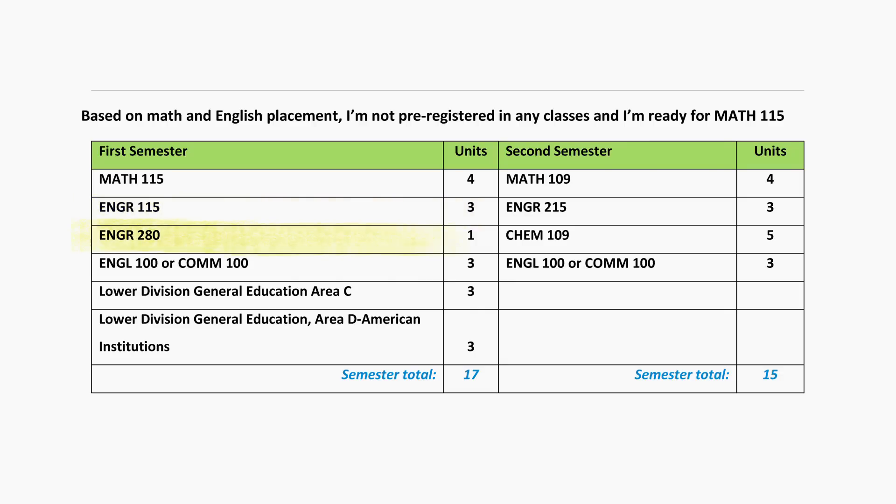Engineering 280 is a one-unit freshman seminar that you are also encouraged to take. The focus of this seminar is to introduce you to the engineering student community and to support your success in our program. This is a course you will want to take concurrently with Math 115 and Engineering 115.